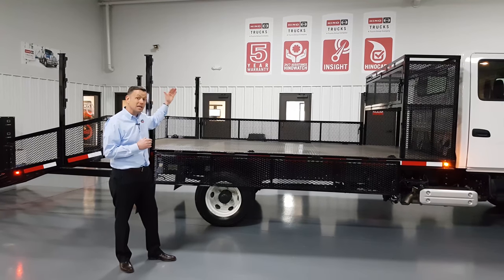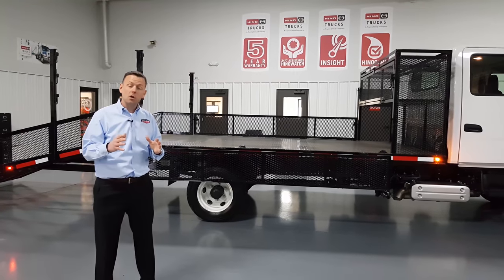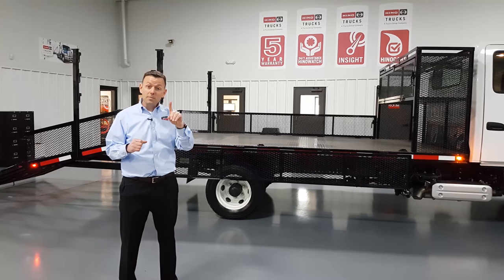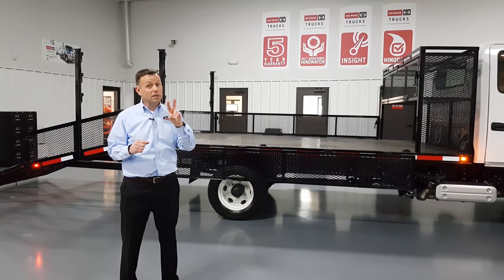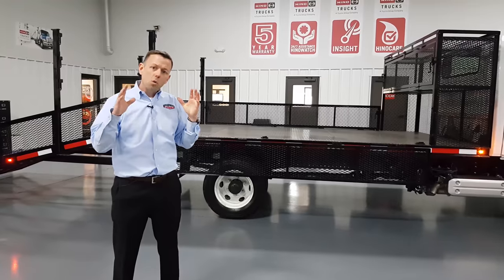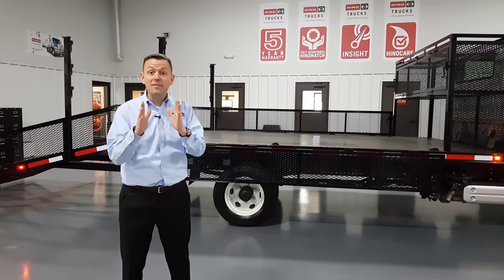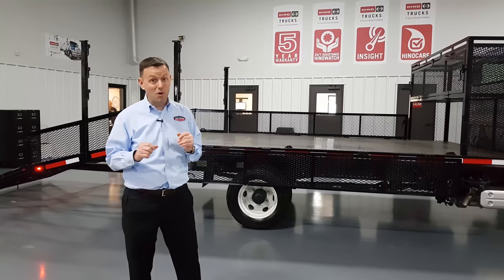And my favorite is Insight. This is the only fully connected landscape truck on the market. What Insight gives you — and it's included — is case management, remote diagnostics, and here's the one that you're going to really love as a business owner: telematics. You are going to know where this truck is at, how it's being driven, how it's being operated at all times. It is going to save you money and you are going to love it. It's going to help you sleep at night, I promise.